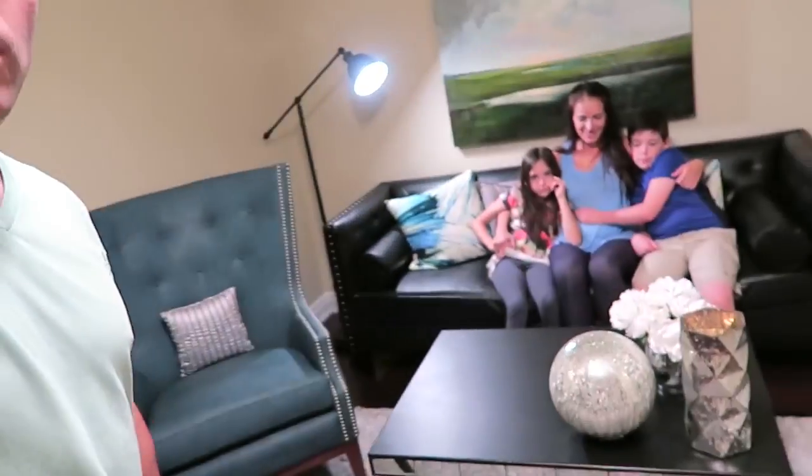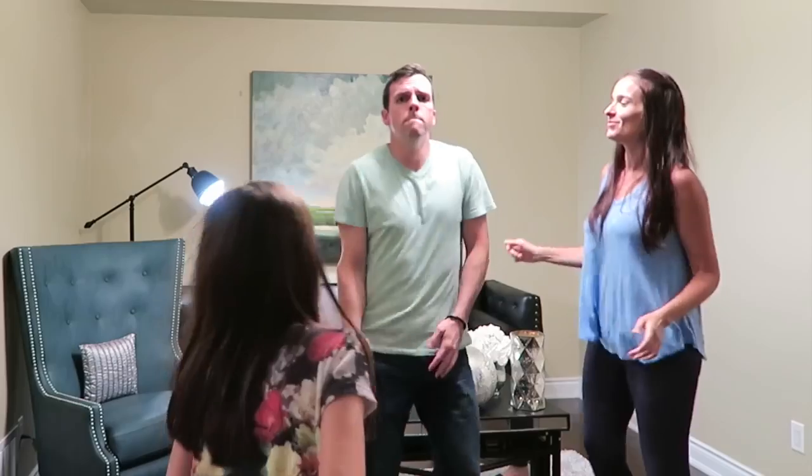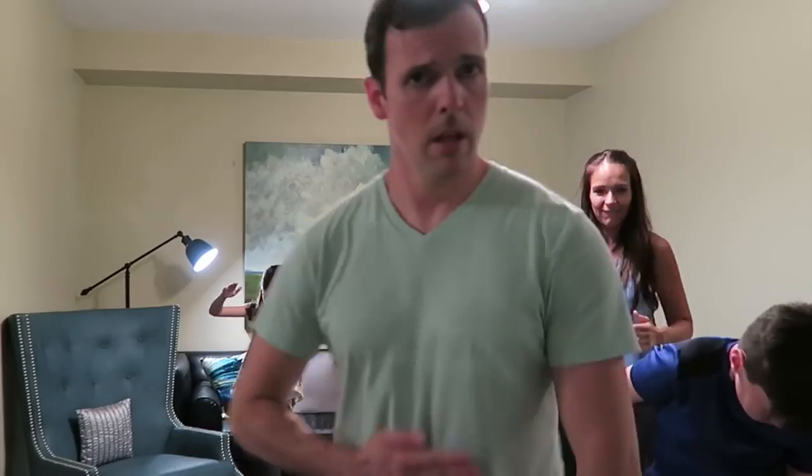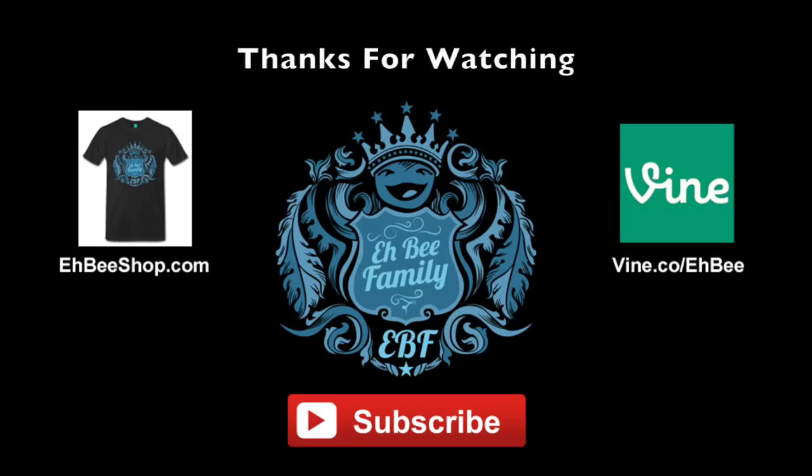Thank you for watching our crazy family Mama Bee birthday family room makeover surprise. I'm out of breath saying that! Thank you so much for watching — I really appreciate you guys. We love you so much. Let us know in the comments which one is your favorite item that we got here. Who's ready for a dance party in our new room? Yeah y'all!